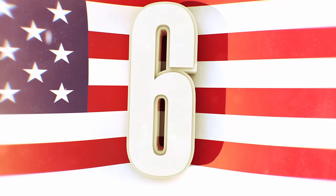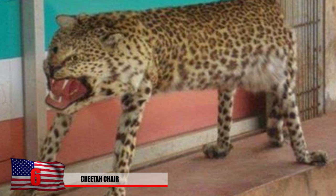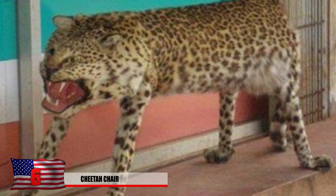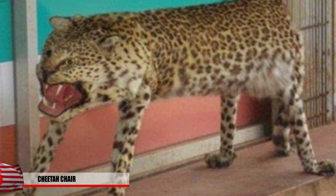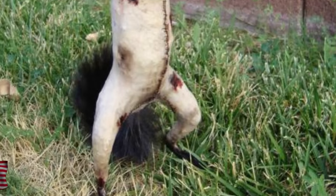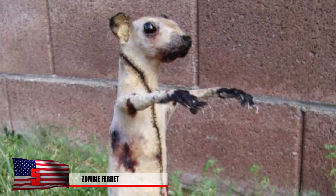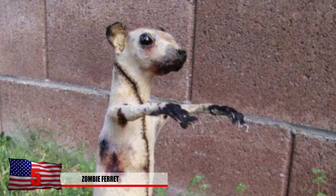Number 8: Cheetah Chair. This one here looks like it swallowed a bench or a log or something. This is what happens when you get a discounted price on your cheetah taxidermy job. At least he'll make a sturdy bench for someone. Number 5: Zombie Ferret. You thought for sure this thing was dead after you stuffed it — well, think again, because this zombie ferret is thirsty for revenge, as well as your brains.